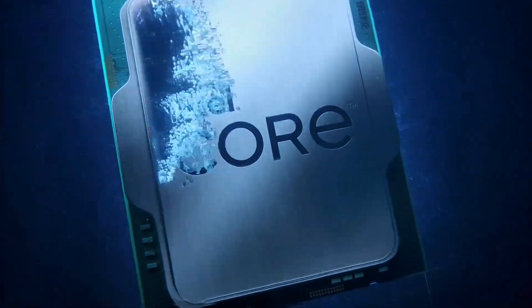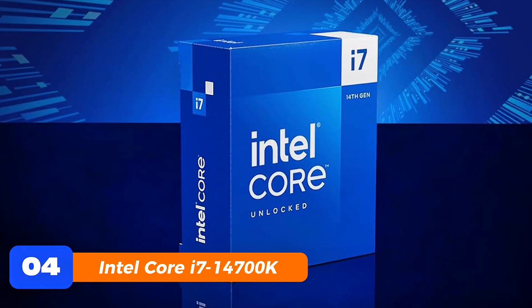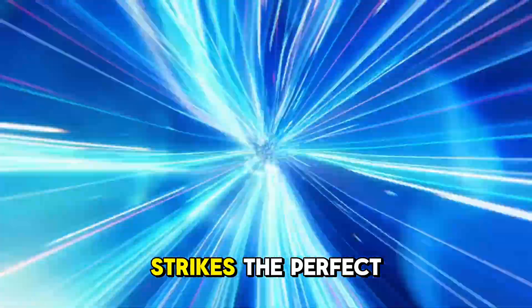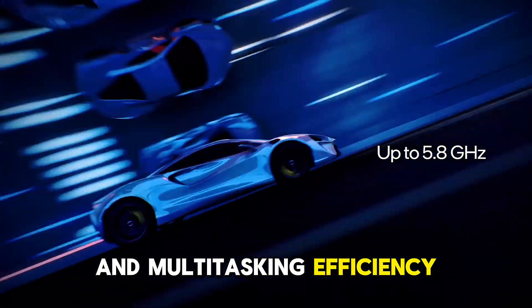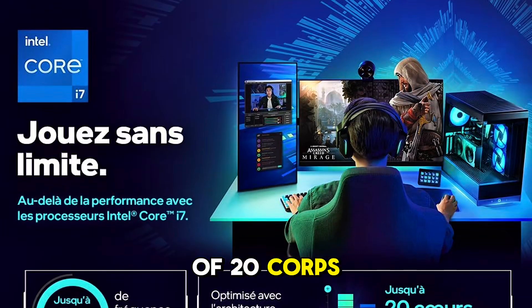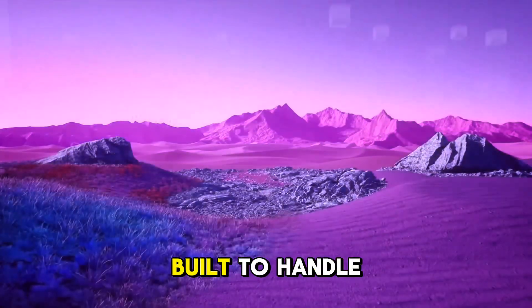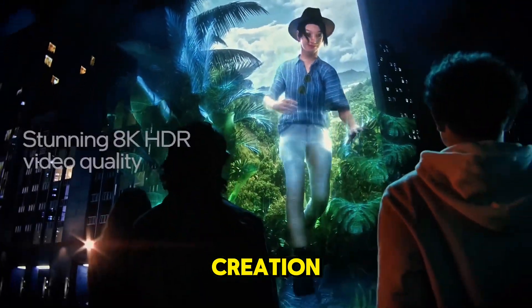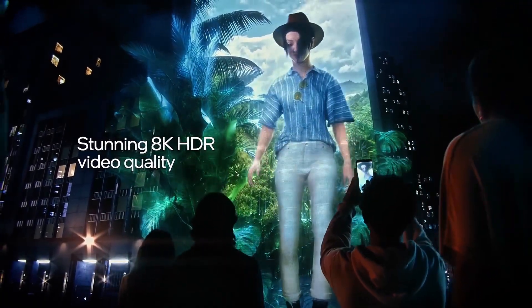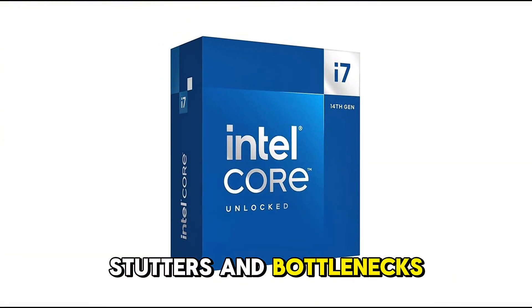Coming in at number 4, we have the Intel Core i7-14700K, a processor that strikes the perfect balance between gaming dominance and multitasking efficiency. With a total of 20 cores — including 8 powerful P-cores and 12 efficient E-cores — this CPU is built to handle everything from high FPS gaming to heavy-duty streaming and content creation. And with a blazing 5.6GHz max-boost clock, say goodbye to stutters and bottlenecks.